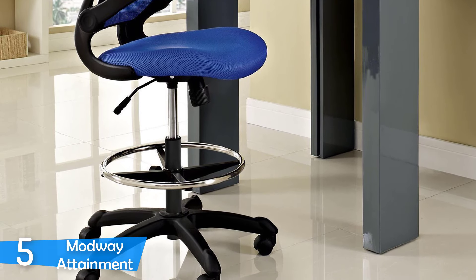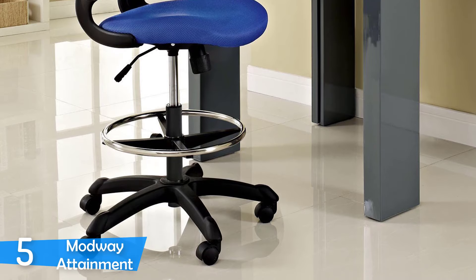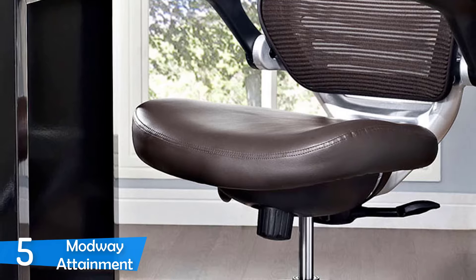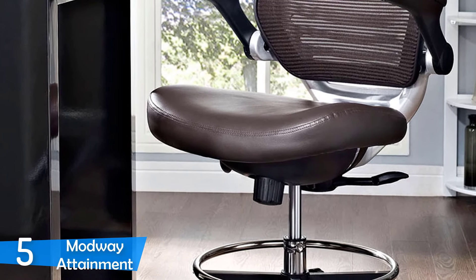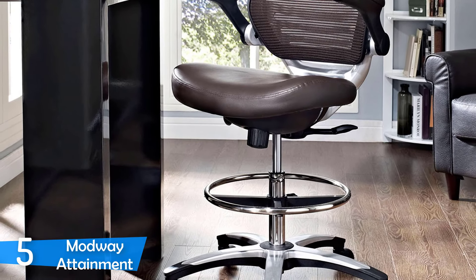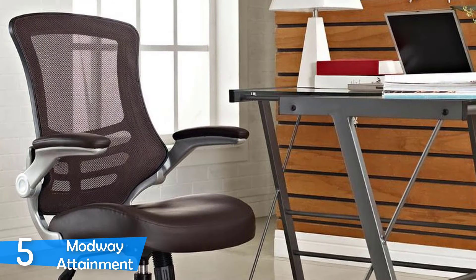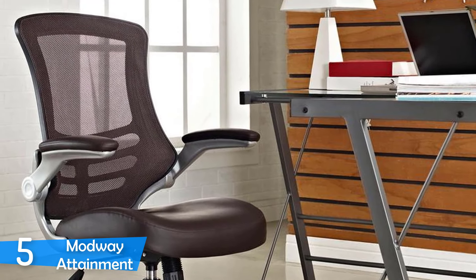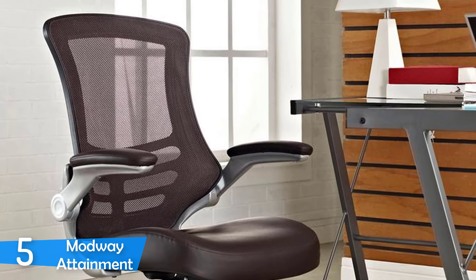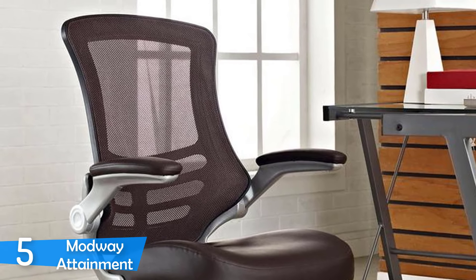The Modway Attainment is essentially a drafting chair, meaning that it's intended to be used for higher desks. So if you only have a normal-sized desk, this chair is not appropriate for you, as it'll be a little higher than normal and not very comfortable. This chair is perfect for standing desks because of its height and plenty of height adjustment. On top of that, this is a pretty attractive-looking office chair, perfect for studios and modern offices. The backrest is made of textile mesh and it's extremely breathable, but has a very orthopedic shape that delivers great lumbar support and keeps your spine in a healthy position.